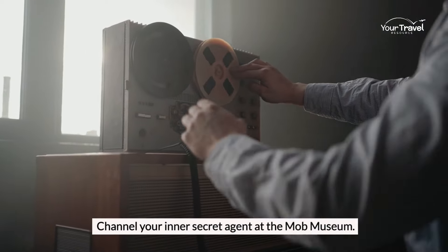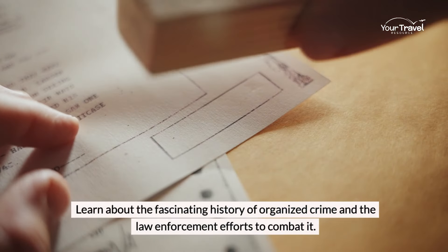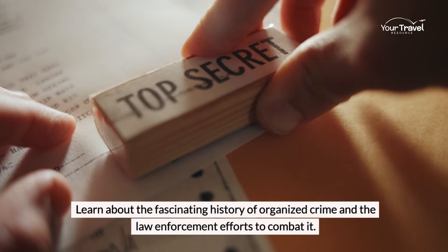Channel your inner secret agent at the Mob Museum. Learn about the fascinating history of organized crime and the law enforcement efforts to combat it.